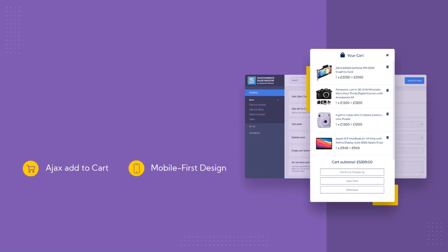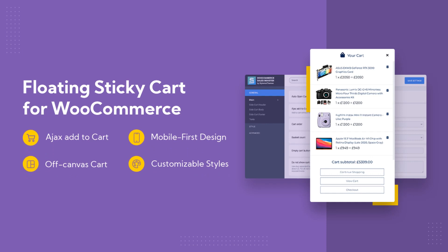With Floating Sticky Cart, your online store will become even more attractive to your customers. Try it and you will not regret it.